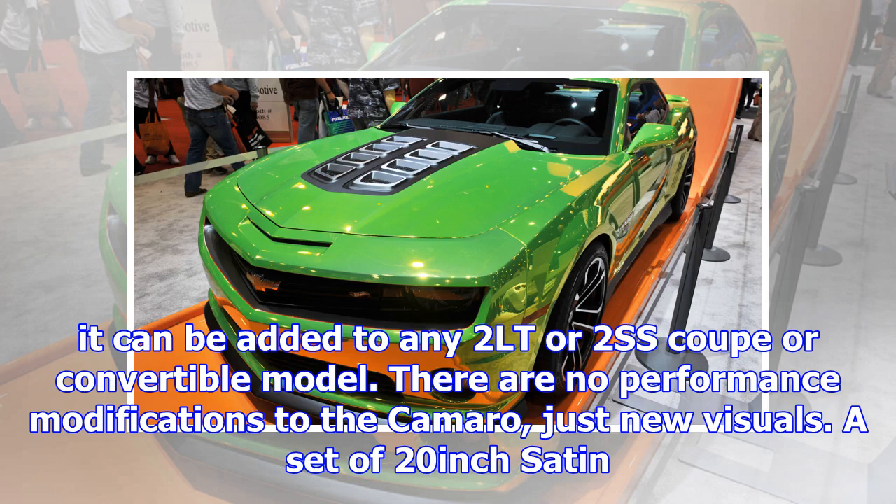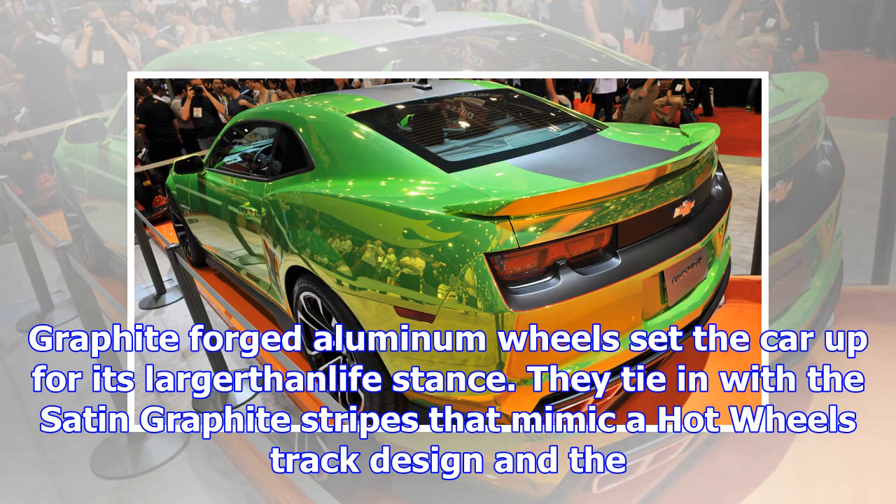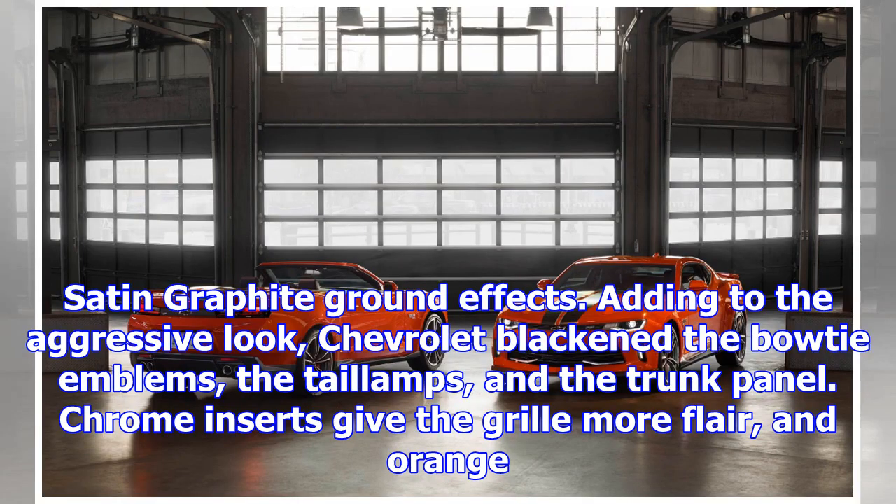There are no performance modifications to the Camaro, just new visuals. A set of 20-inch Saturn graphite forged aluminum wheels set the car up for its larger-than-life stance. They tie in with the Saturn graphite stripes that mimic a Hot Wheels track design and the Saturn graphite ground effects.